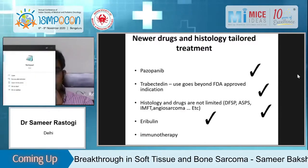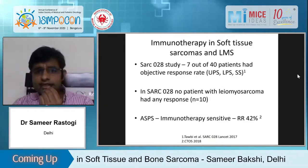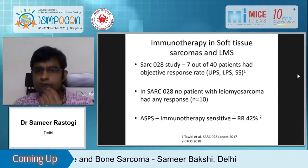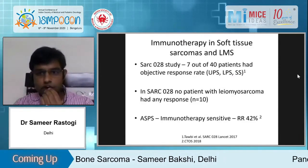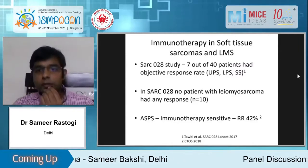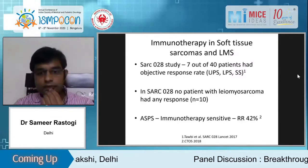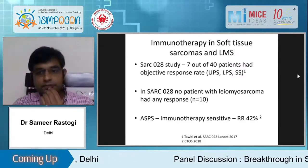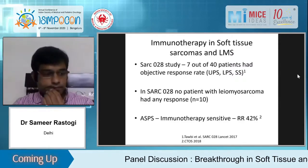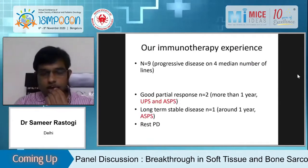Immunotherapy is a new concept in soft tissue sarcoma. The SARC028 study was one of the first studies of immunotherapy in sarcoma. The best response for pembrolizumab was in undifferentiated pleomorphic sarcoma and in liposarcoma at 30 percent, synovial sarcoma at 20 percent, and UPS at 7 out of 40 patients — almost 40 percent. Another paper showed atezolizumab response rates in ASPS at almost 42 percent. We have given immunotherapy to nine patients total.